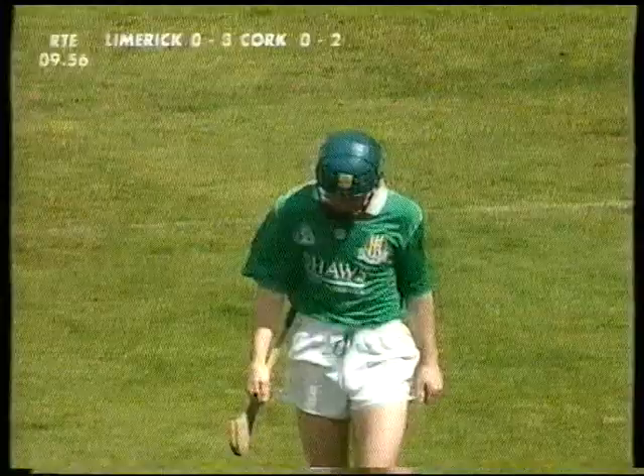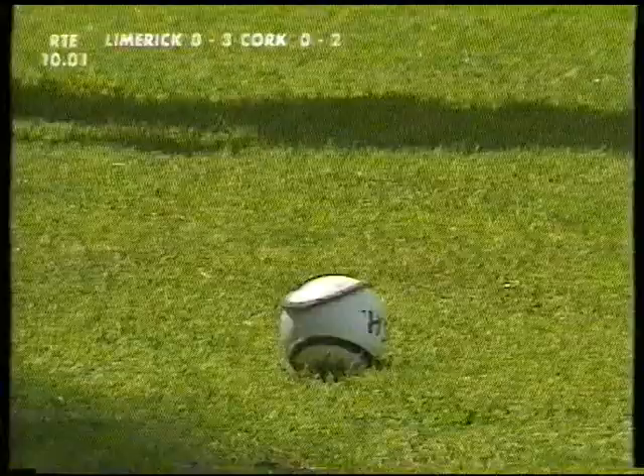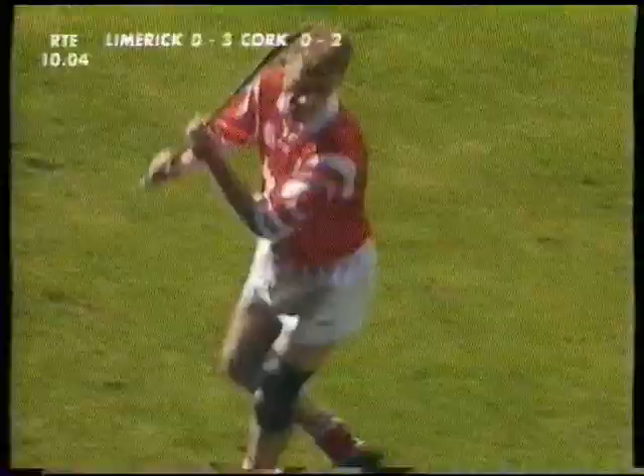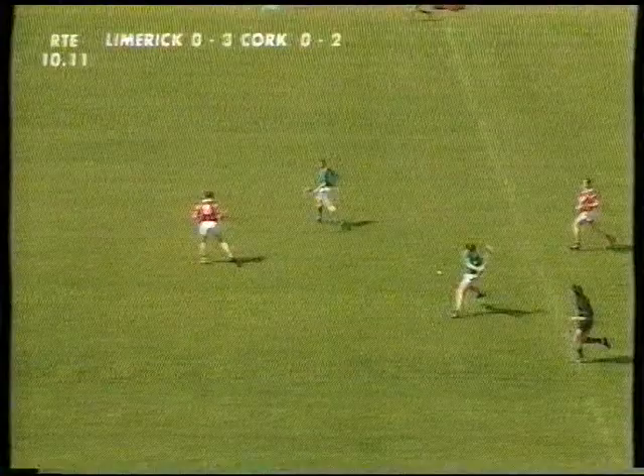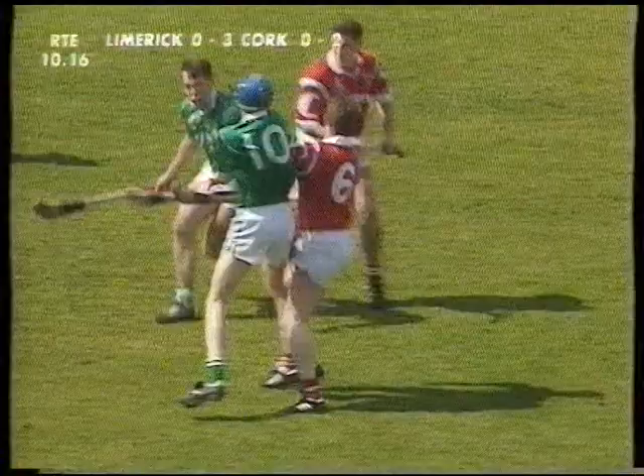It'll be a Cork sideline ball, Kieran McGuckin coming across to take it, Joe Craig at the opposite end. McGuckin was attached to the Cork senior team around 1990, then went over the scene for a while because of work commitments. Here's Mark Foley — used to be playing as a half forward, now converted for the last month to half back. Big test for him, big test for everybody.